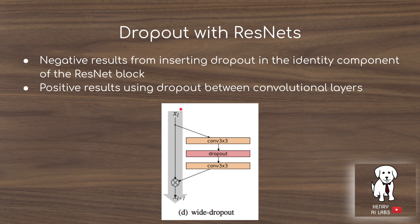Previously, dropout had been tried in the identity mapping, which just copies the previous layer activations and sends them ahead to the next layer. That approach didn't yield good results. They find that placing dropout within the residual mapping itself is what works successfully.